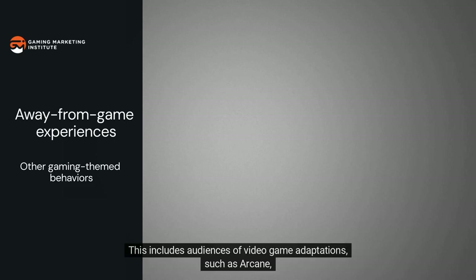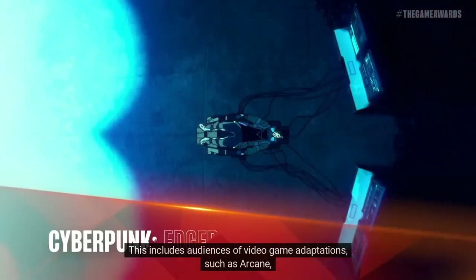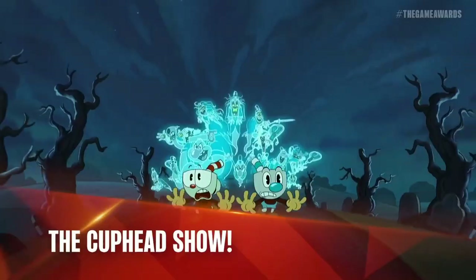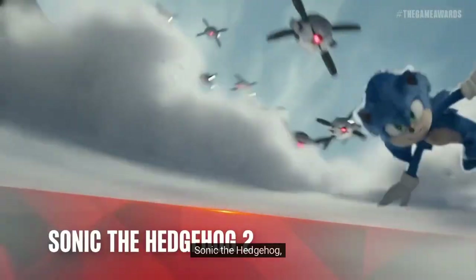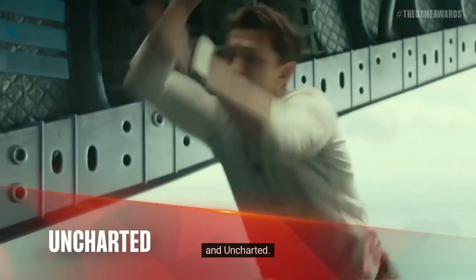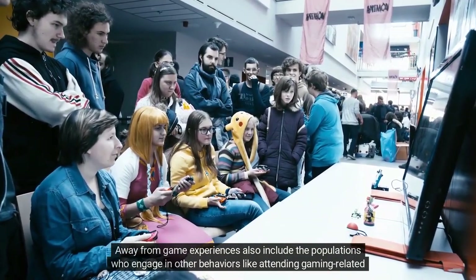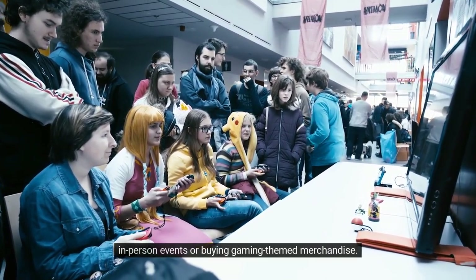The hundreds of millions of fans who follow competitive video games, otherwise known as esports, also fall in this category. The third category encompasses gaming-themed behaviors which may or may not be digital at all, called away-from-game experiences. This includes audiences of video game adaptations such as Arcane, Cyberpunk, The Cuphead Show, Sonic the Hedgehog, and Uncharted.